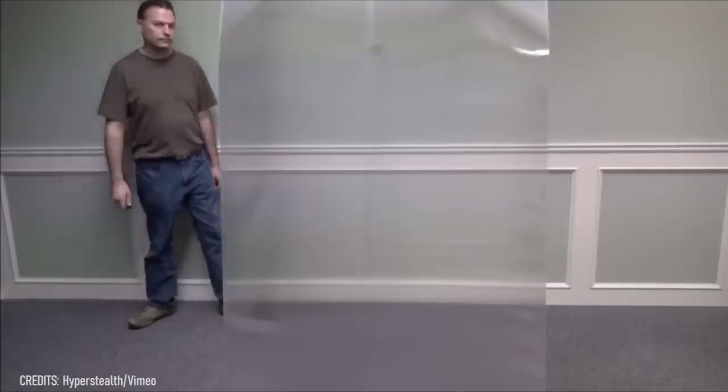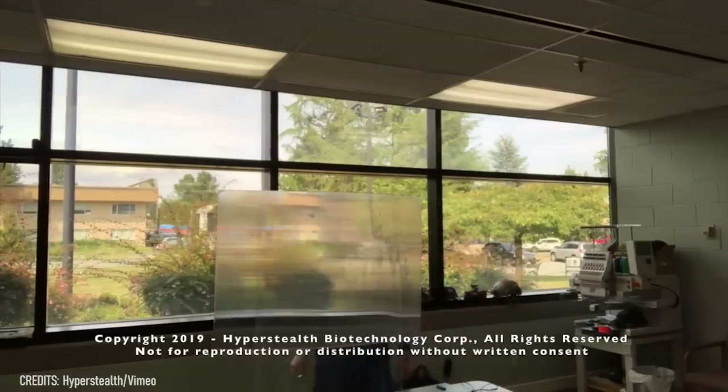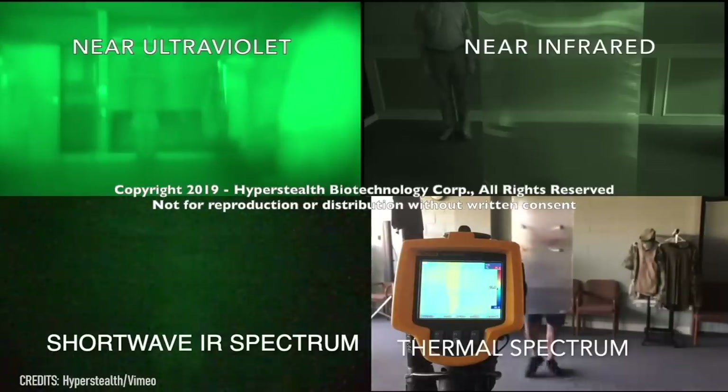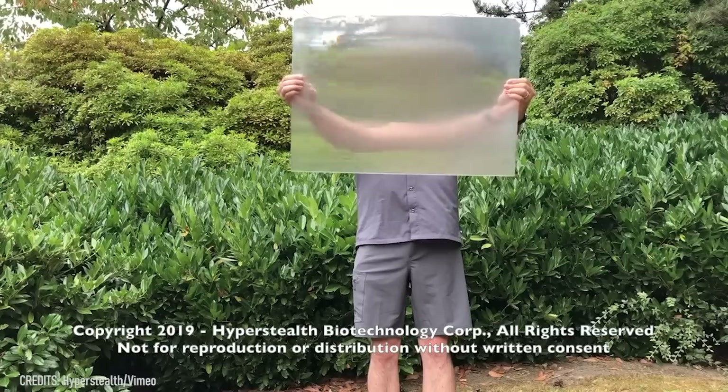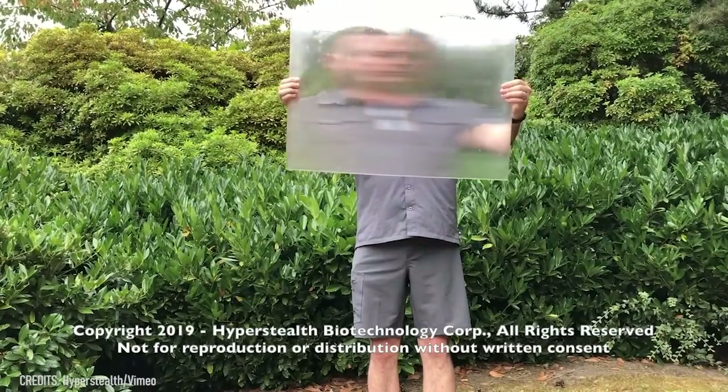Who hasn't dreamed of having an invisibility cloak? That kind of camouflage could save thousands of lives, and it already exists. Quantum Stealth is a transparent, lightweight material that completely conceals people, vehicles, and even buildings. Not only is it invisible to the human eye, but also to ultraviolet and infrared sensors. Quantum Stealth was created by Guy Kramer, who managed to make it thinner than paper and cheaper than standard camouflage uniforms.